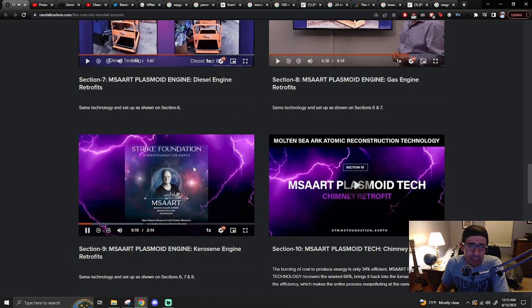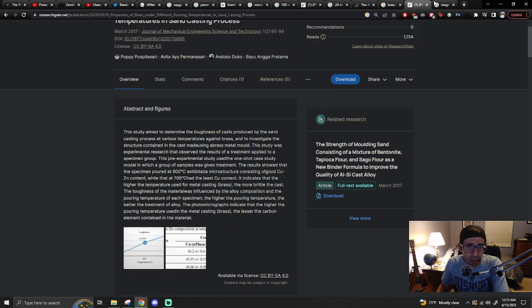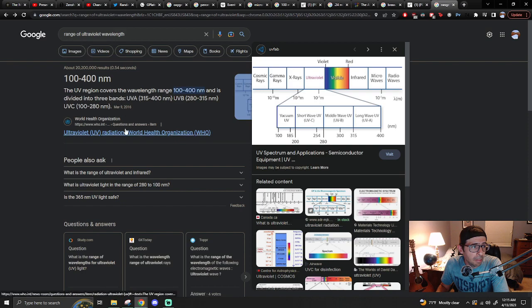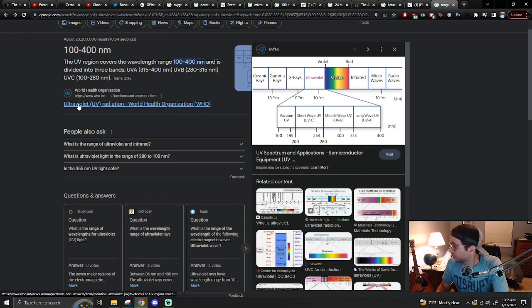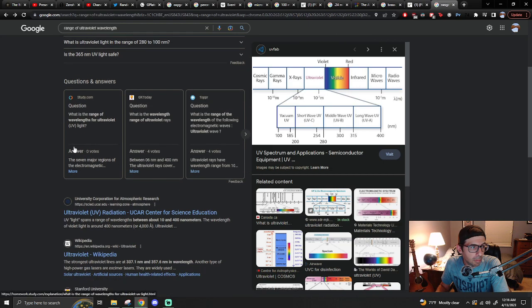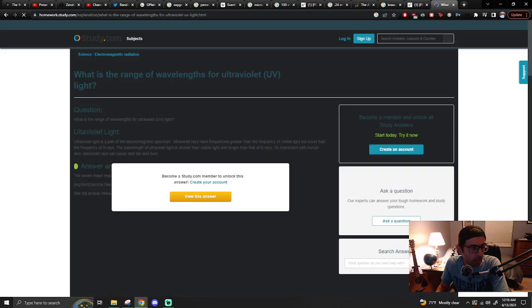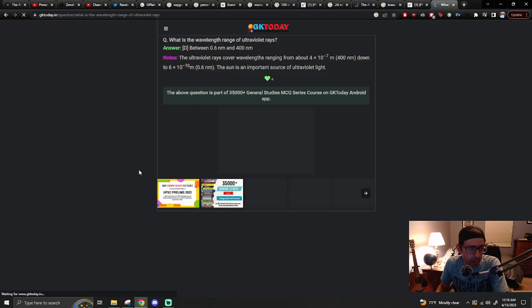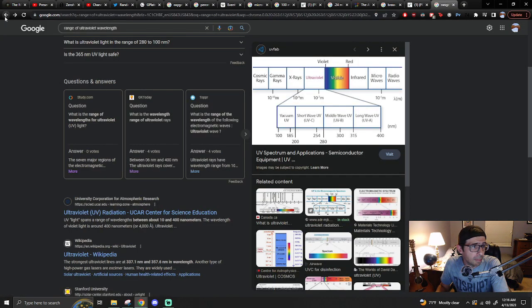Doesn't even look like it. That is very strange. I've been looking around. The World Health Organization says 100 for C. It sounds like 600 to 400 is probably a good range to say. Let's see for the true spectrum — let's see what Wikipedia lists it as.